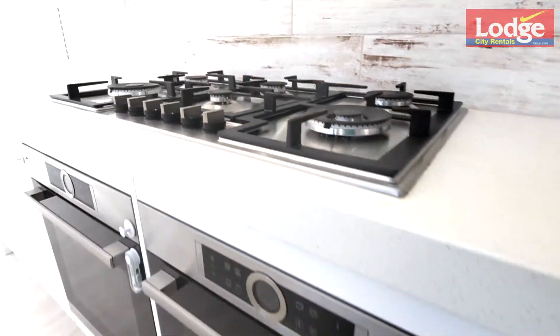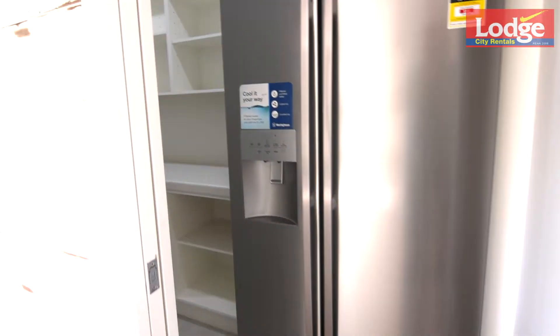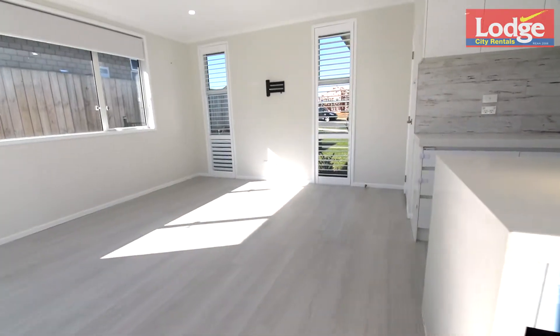An entertainer's kitchen has engineered stone island benchtops along with a half-timber bench adjoining here, providing additional prep space or another dining area. Dual ovens, soft-close cabinetry, an integrated dishwasher and scullery make this a dream kitchen. And there are even hidden Bluetooth speakers to add to the ambience — what a dream.